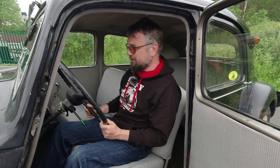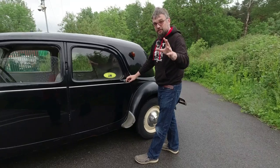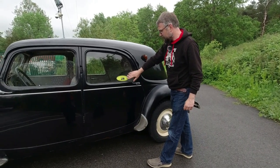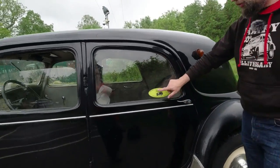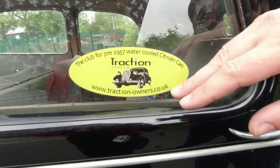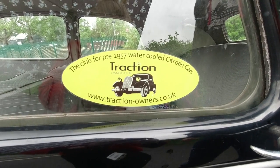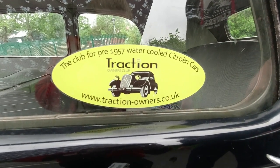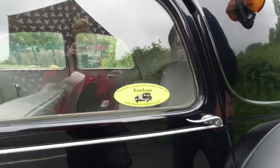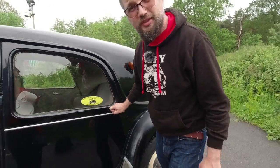This one was built in France in 1951 and imported in the 1980s. This is a timely point to mention the Traction Owners Club here in the UK, which actually caters for all the pre-1957 water-cooled Citroën cars — both the rear-wheel drive and the front-wheel drive — because there isn't really a club that caters for just the rear-wheel drive Citroëns. Thank you very much — they invited me to do this test and I appreciate it.